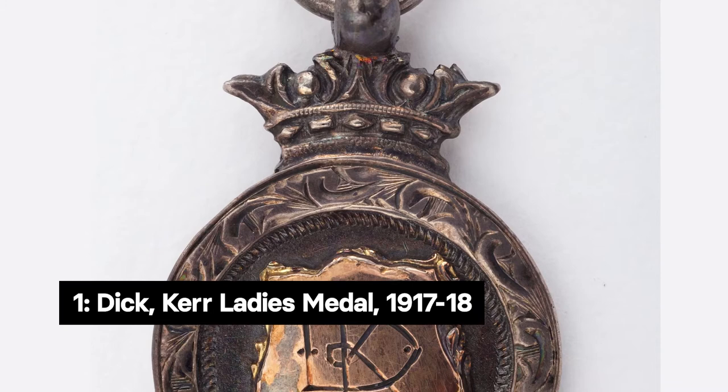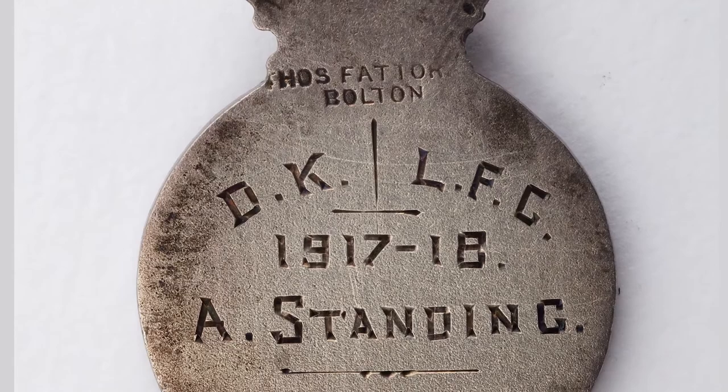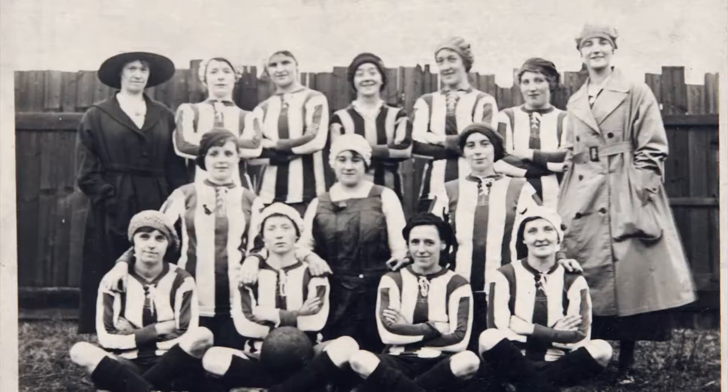The first object to kick off this First Eleven series is one of the oldest objects we have in our collection relating to the Ditker Ladies. This medal comes from their first season in 1917-18 and was awarded to one of their earliest players, Alice Standing.